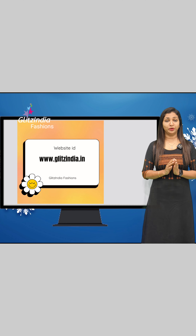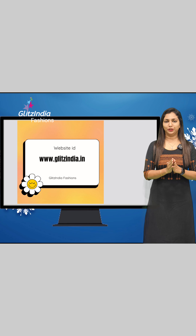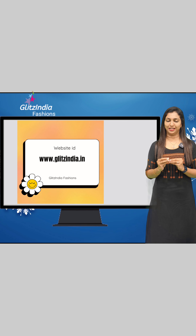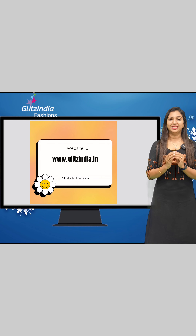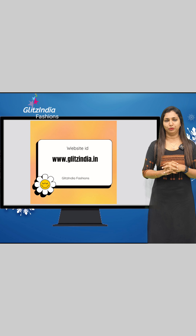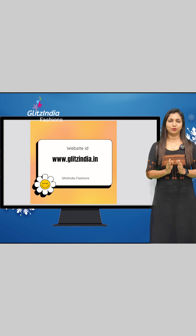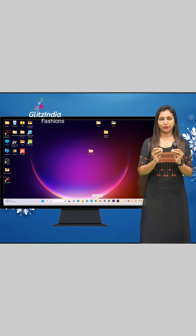Thank you so much for watching this video. The booking site is www.glitsindia.com — we have designed the site for booking.